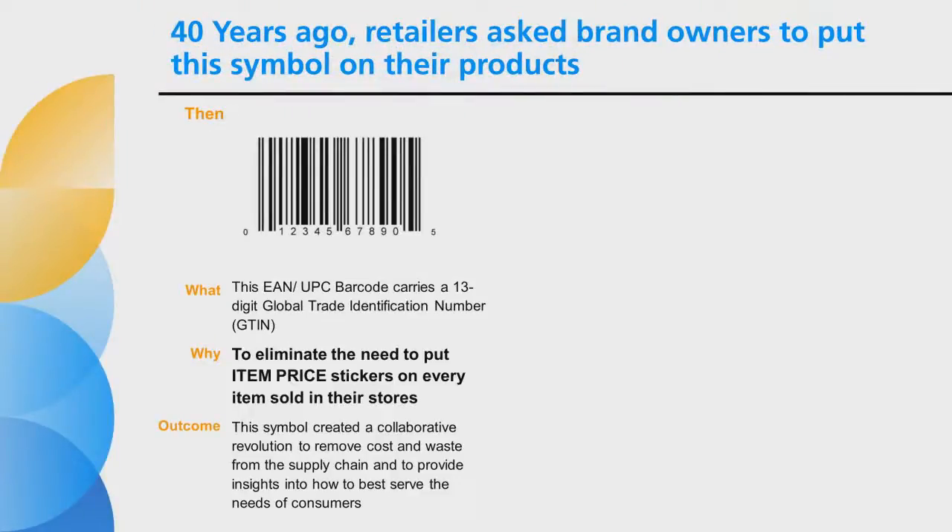Forty years ago, retailers asked brand owners to put this symbol on their packages to eliminate the need to place price stickers on every item sold in their stores. This EAN UPC barcode held a 13-digit number called a Global Trade Identification Number, or GTIN. Few envisioned what could be unleashed by this simple code. Embedding this number in a machine-readable symbol started an information revolution.